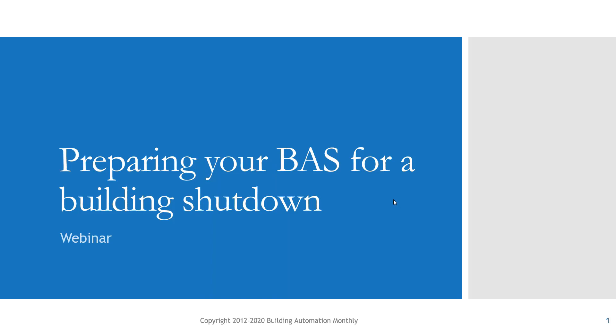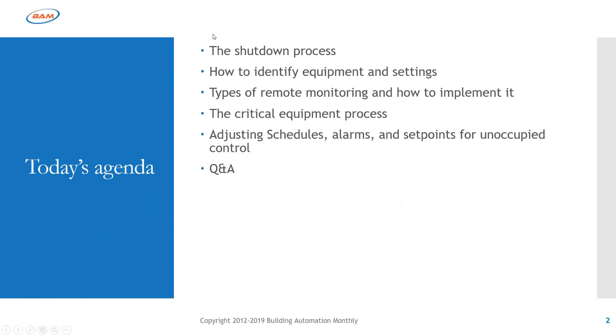So let's dive in — preparing your building automation system for a building shutdown. In today's webinar, we're going to go through the shutdown process: what do I think about when asked to shut down a building, how do we identify equipment and settings, how do you go and make sure O&M manuals are accurate, how can you work with your contractors to do backups, remote monitoring types, critical equipment process, system dependencies, schedules, alarms, and set points for unoccupied control. Then we'll have Q&A.